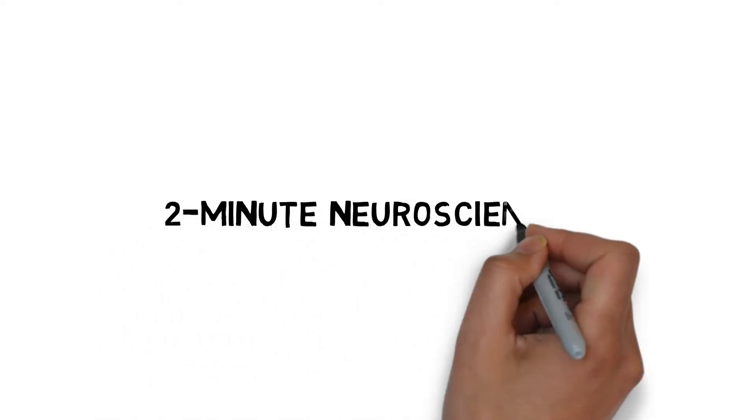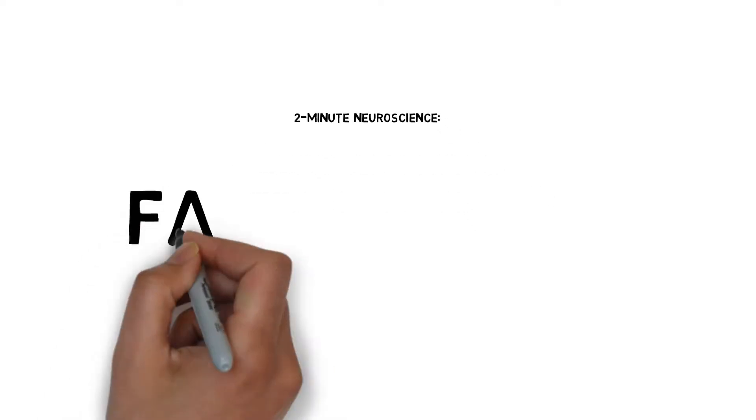Welcome to 2-Minute Neuroscience, where I explain neuroscience topics in 2 minutes or less. In this installment, I will discuss the facial nerve.